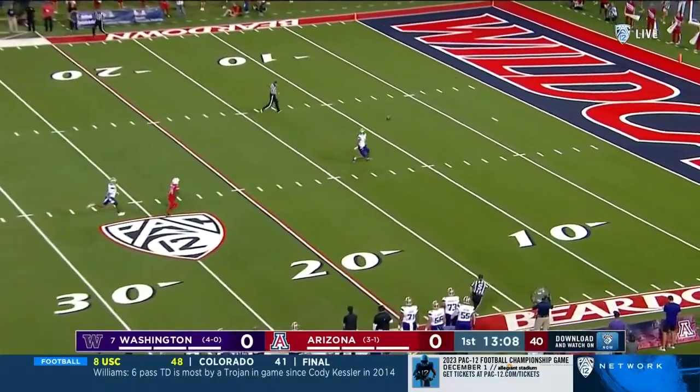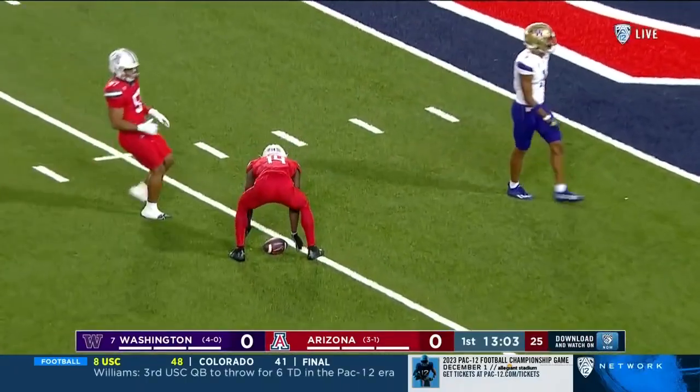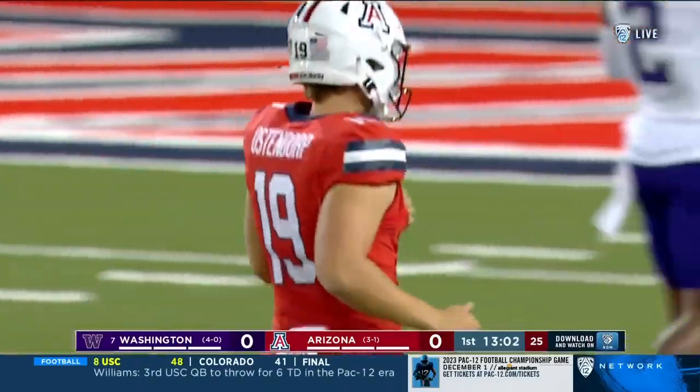Kyle Ostendorf just bashes this punt. Wow. Flip the field, will you? Brilliant.